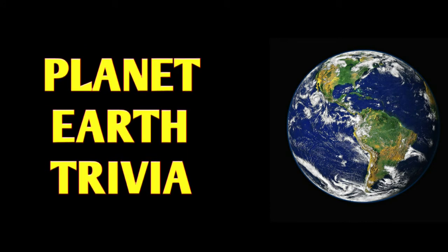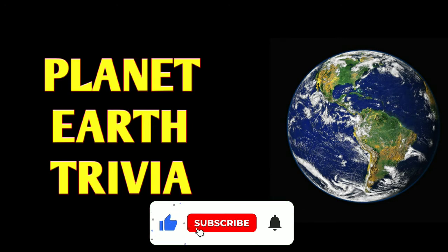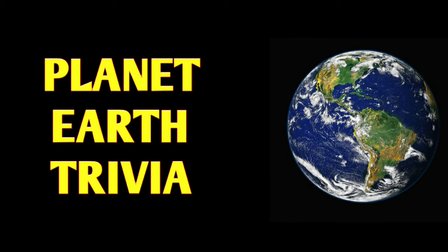Hello friends, welcome to my channel Daily GK. In this channel you will find general knowledge related videos. If you are interested in general knowledge related videos, then please subscribe to this channel for more interesting general knowledge related videos. Today in this video you will find 24 planet Earth trivia questions which are very important for any quiz competitions.